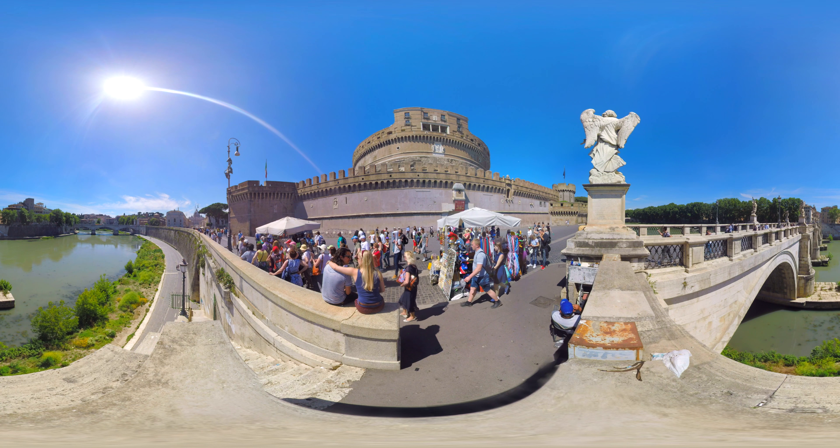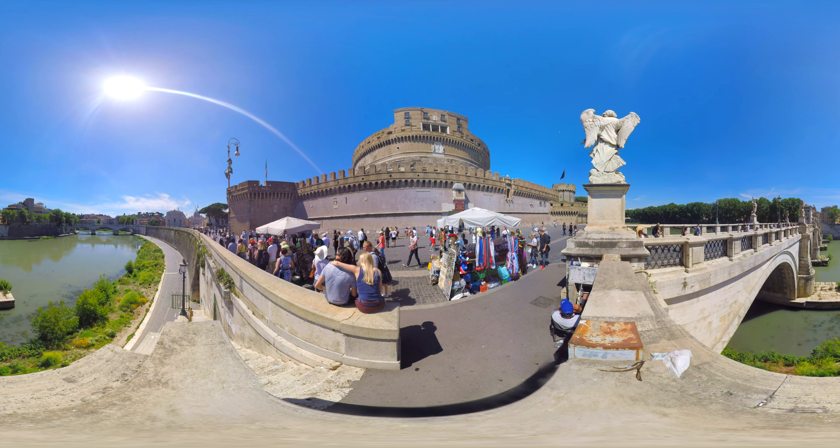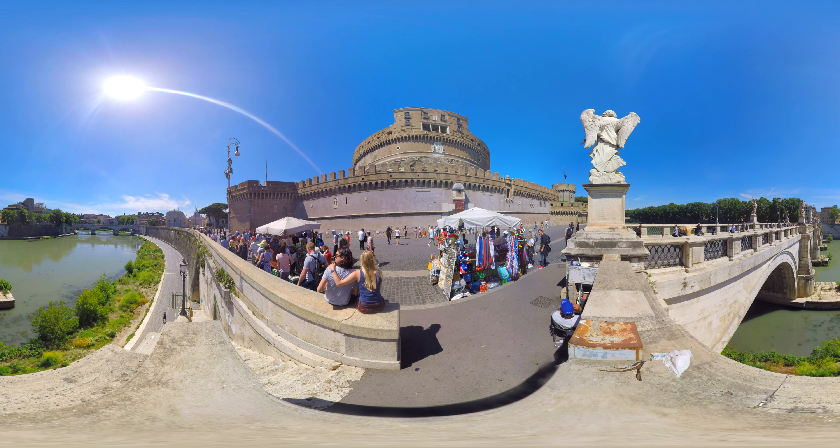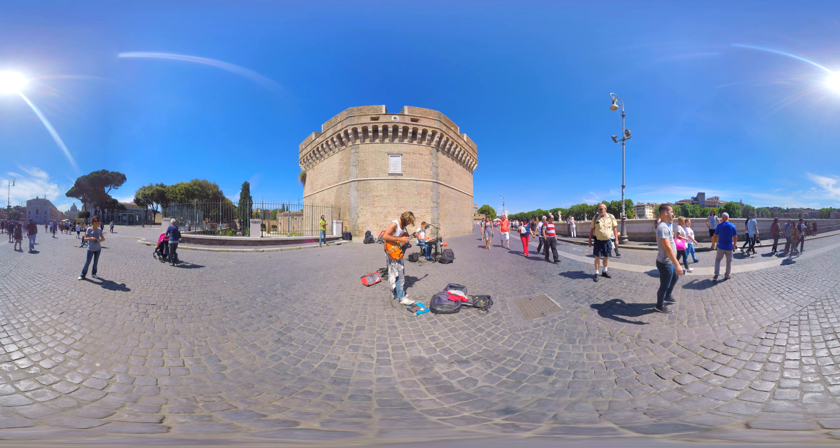It was initially commissioned by the Roman Emperor Hadrian as a mausoleum for himself and his family, and later used by the popes as a fortress and castle. Can you believe that this castle used to be the tallest building in Rome?